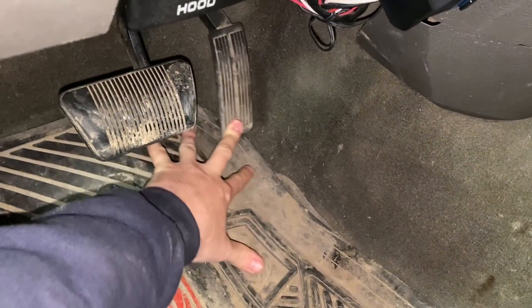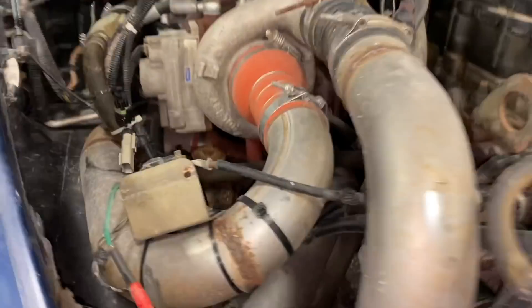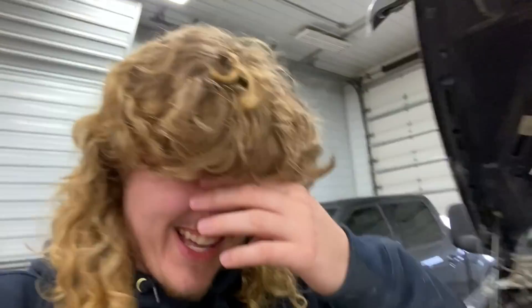When you press the throttle, the boost gauge goes up, and when you come off it, it goes back down. That's how that works.